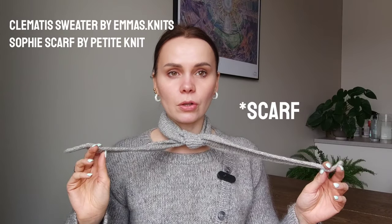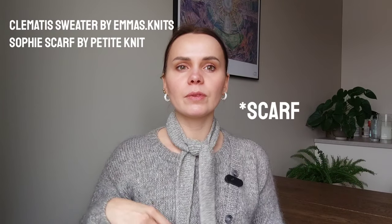I also have my Sophie Shaw scarf made from the same yarn, Isager Echo Baby — leftovers from my Clematis sweater. I really like wearing them together; it almost feels like a set. On camera, because of the mohair, the sweater feels a bit darker and cooler-toned than the scarf, but in real life they're almost identical. It feels very preppy — I like this look.